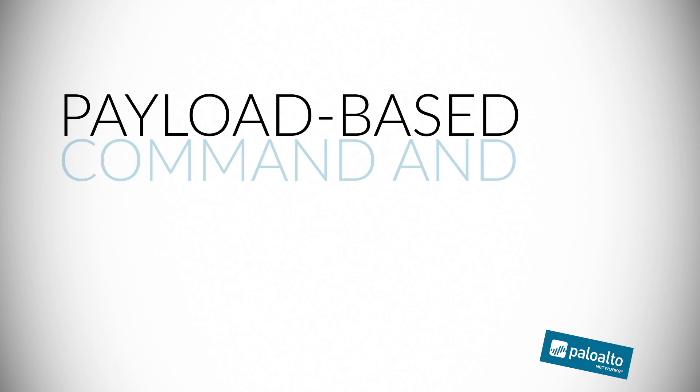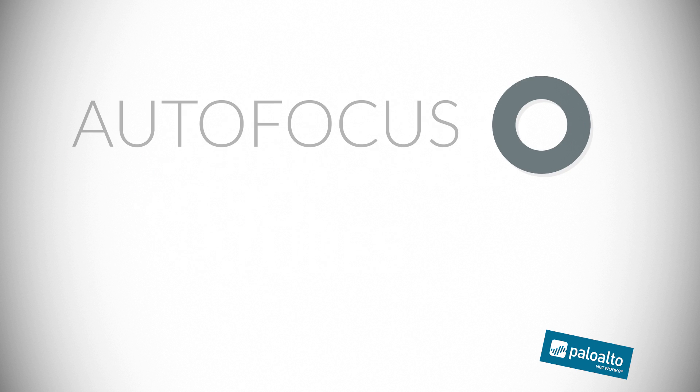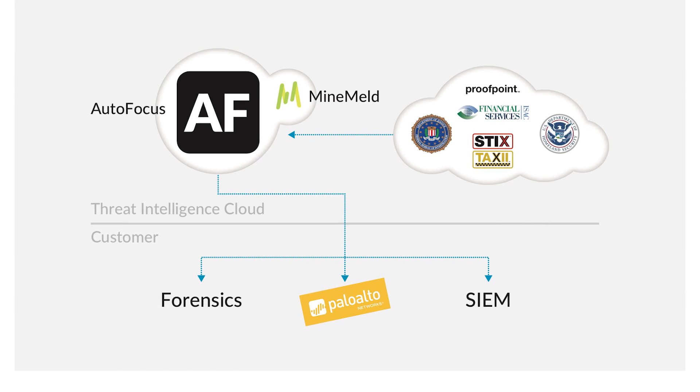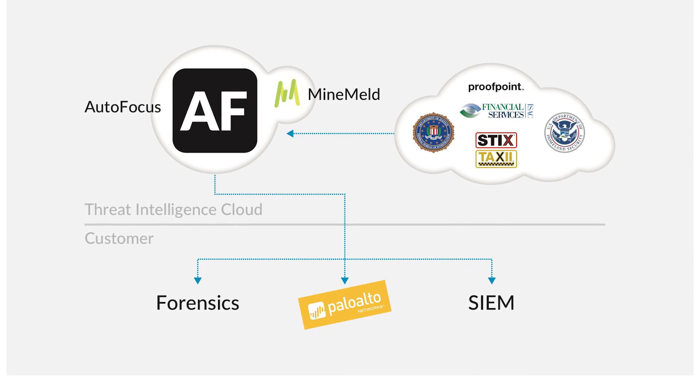We've also added an industry first of payload-based command and control signatures that's fully automated. And finally, we've integrated MindMeld into AutoFocus to really make it possible to integrate third-party threat intelligence with our security platform bi-directionally, and many other capabilities.